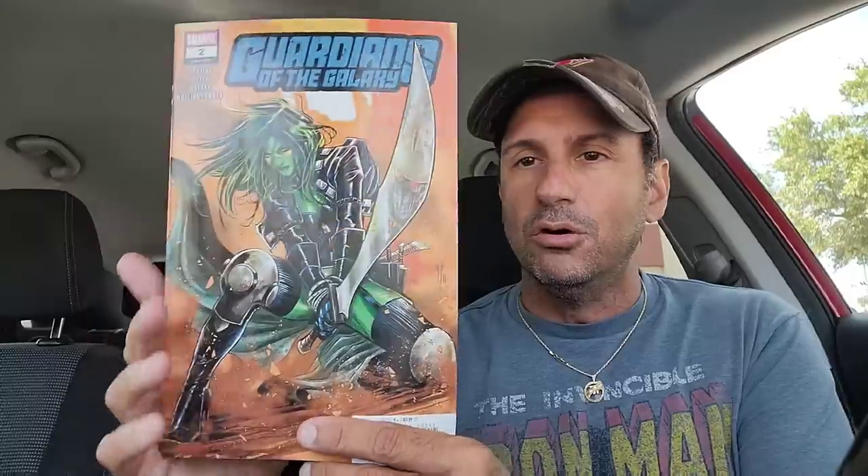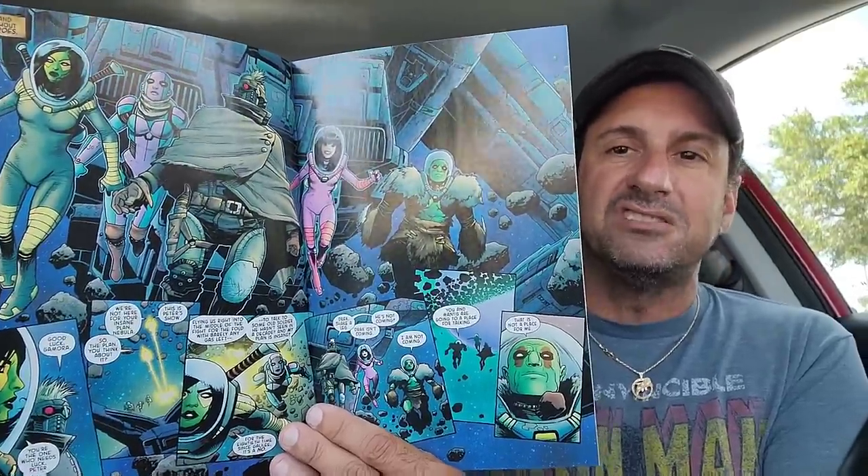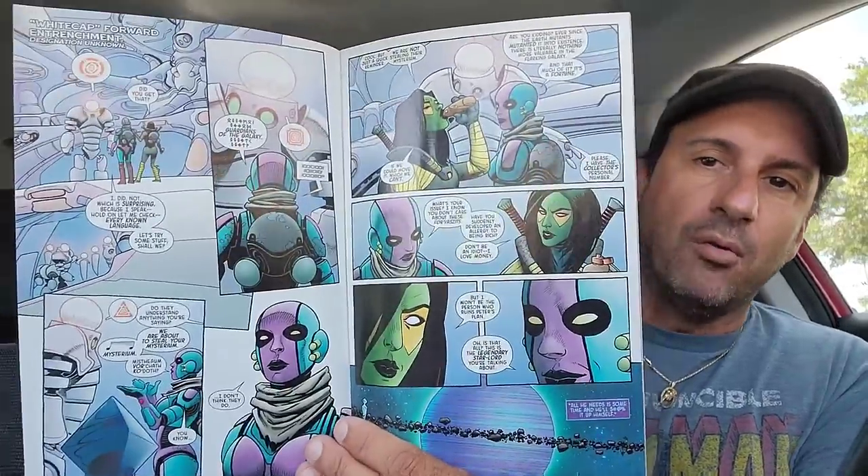Then we have Guardians of the Galaxy issue 2 with the Nakayama cover. I really like that — you get to see the reflection of Star-Lord. We get to see our Guardians trying to save this species, and we get to see Grootfall coming — what happened to Groot? I guess that's the mystery of this comic book. I enjoyed issue 1, so we'll see what happens with issue 2.